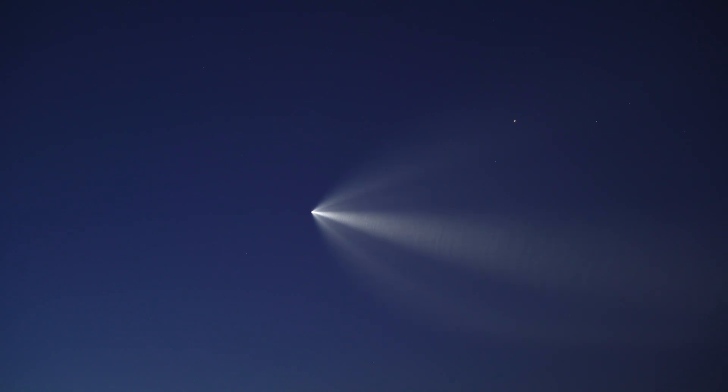Wow, this was worth getting up for. See, that's where my camera was aimed.